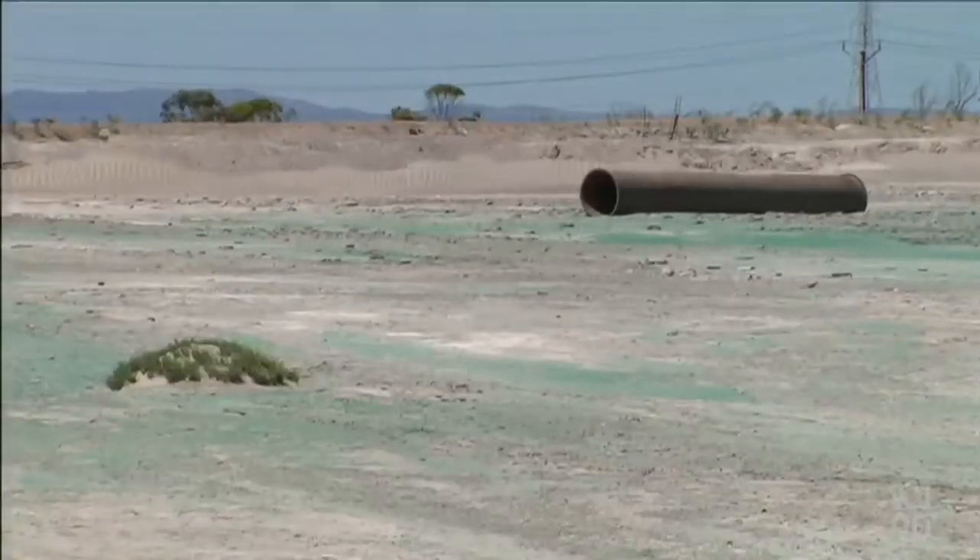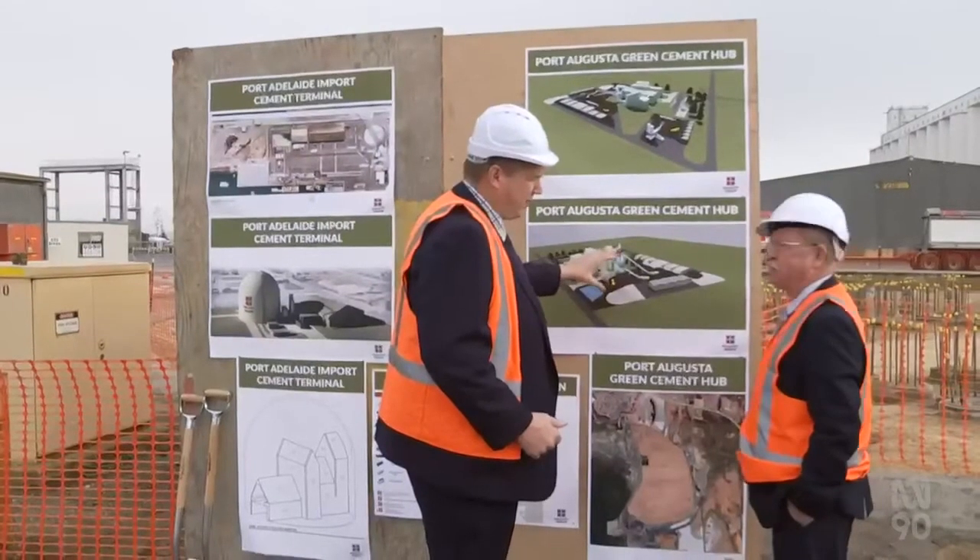Now it could have a greener future as a key ingredient in local cement. We're going to make green cement at Port Augusta using 100% renewable energy. That's going to make the greenest cement as compared to anywhere in the world.